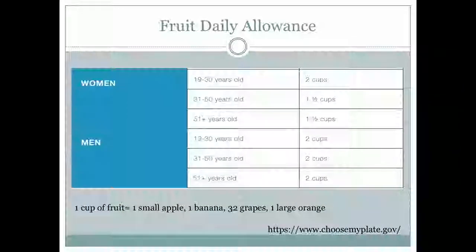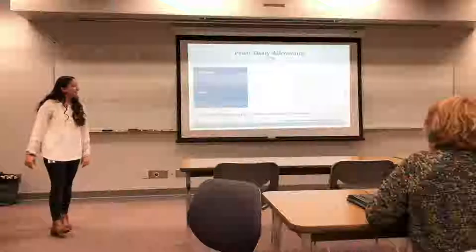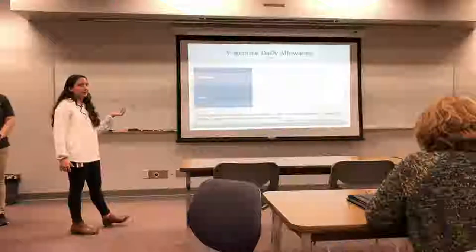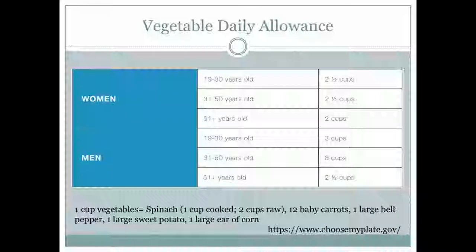Talking about different foods: for fruit, one small apple equals one cup, one banana, about 32 grapes, and one large orange. For vegetables, one cup cooked spinach equals one cup, but two cups raw equals one cup — so it's different depending on preparation. Twelve baby carrots, one large bell pepper, one large sweet potato, and a large ear of corn each equal one cup. These amounts aren't that overwhelming.